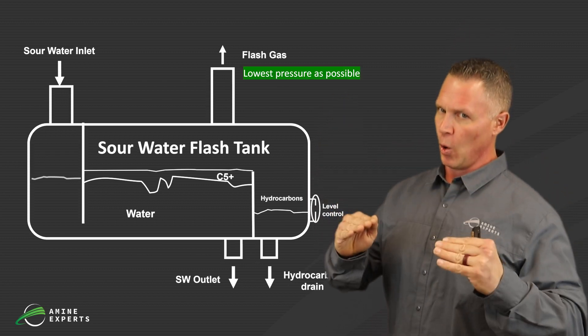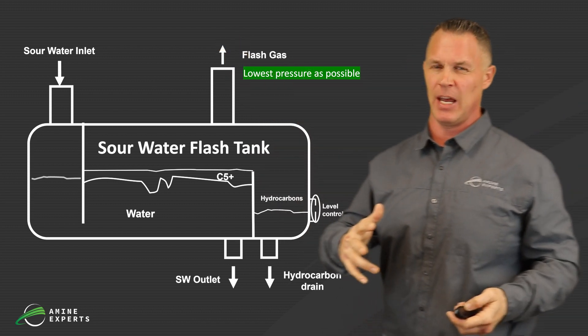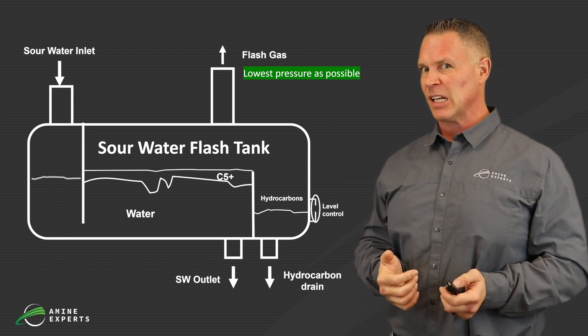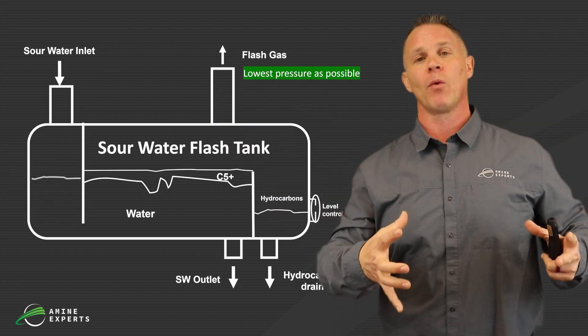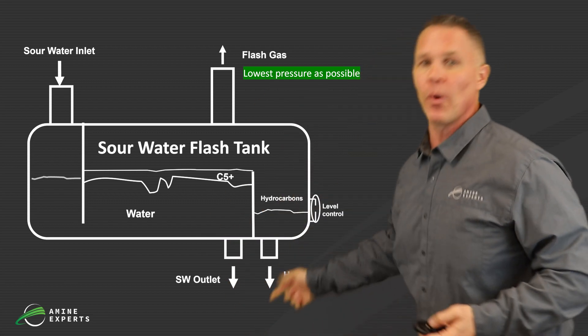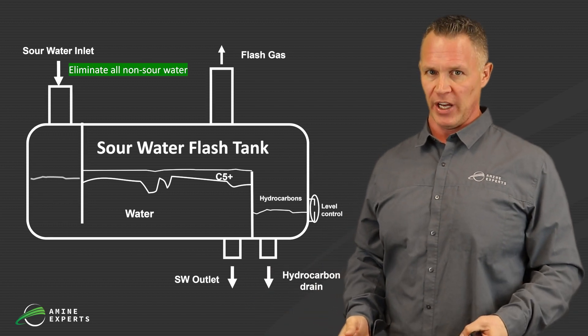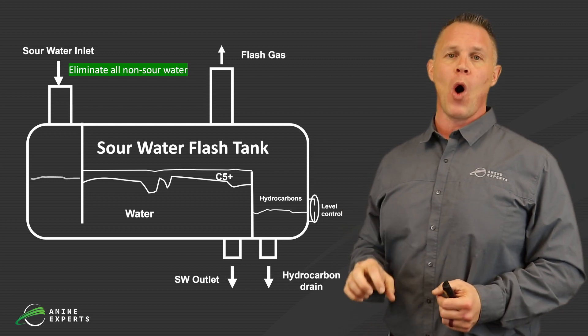Hydrocarbons really shouldn't be getting through the flash tank or the water holding tank. We have two things we can do: one, lower the pressure as much as possible, and that's going to allow hydrocarbons to vaporize rather than remain in liquid form. A problem we've seen in a lot of refineries is we've increased the water going through the sour water stripper system but haven't increased the size of the flash tank or the stripper itself, so residence time has gone down and hydrocarbons go right through the flash tank. When sampling those individual streams feeding the flash tank, make sure they're actually sour in the first place — we've generally found between 10 to 30% of the water going into a sour water stripper system isn't even sour and can go straight to wastewater treatment.